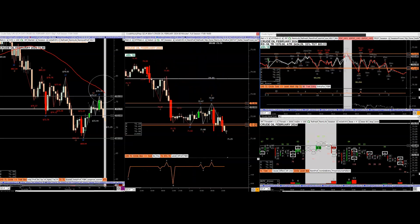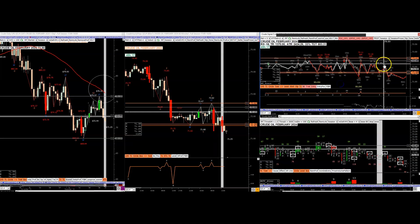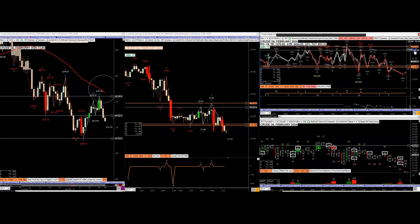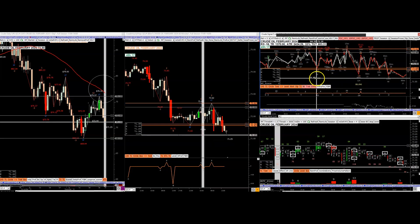What was the opportunity even today? There's always one to two opportunities a day — intraday trends. I'll go over crude oil and show you what makes it work and what makes it not work.